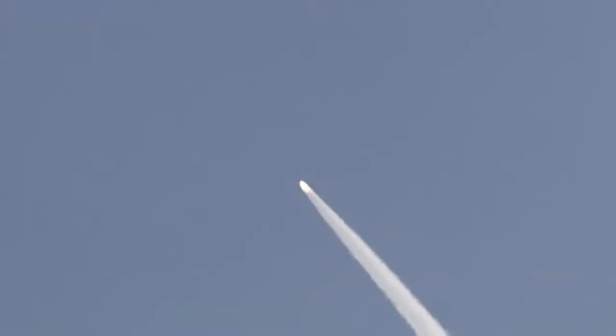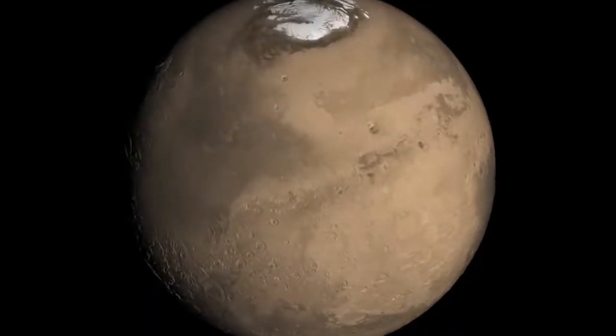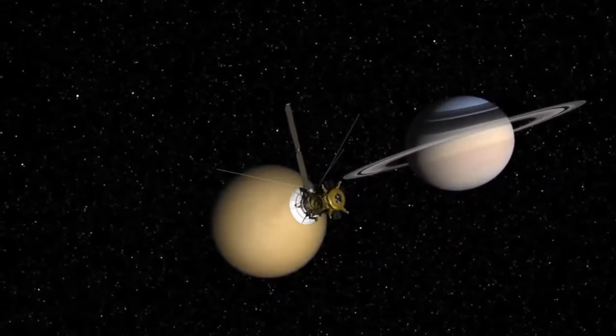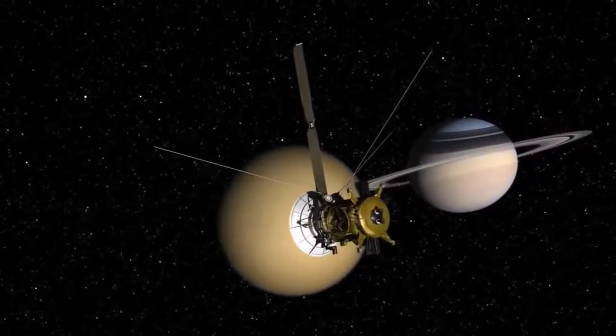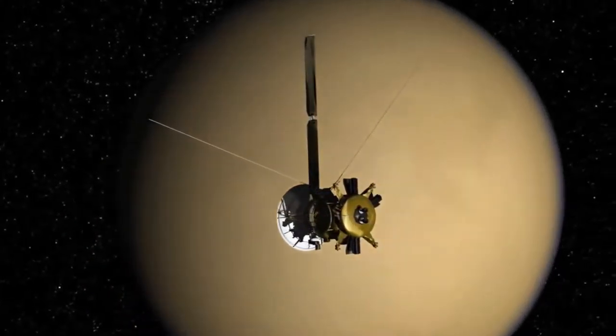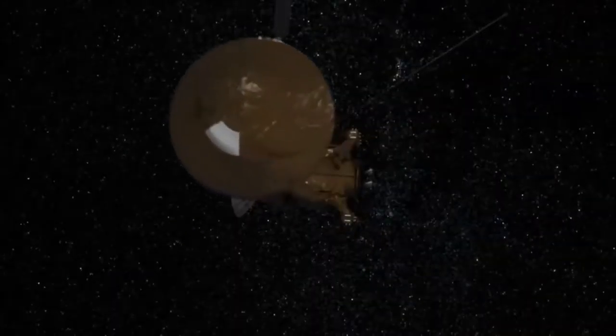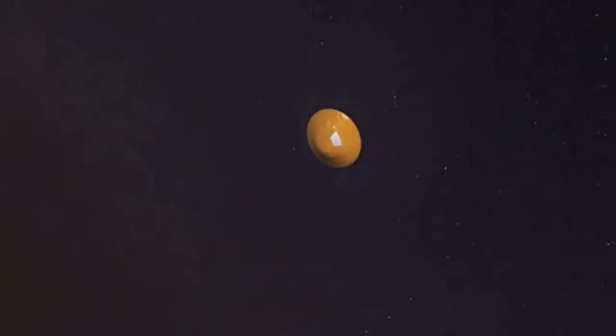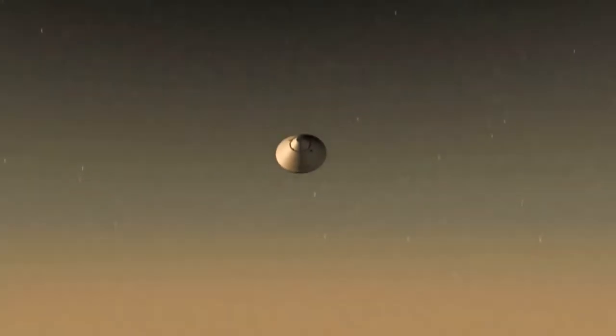The reason the IRV-3 test is so significant is because getting payloads to a planet like Mars is very difficult. Whenever we travel to a planet that has an atmosphere, we try to make use of that atmosphere to help us slow down. One way to accomplish this is by using an aeroshell. The unique blunt body shape of the aeroshell is designed to create enough drag on the vehicle to help slow it down, while also serving as a type of cocoon to protect the payload from the heat and pressure.